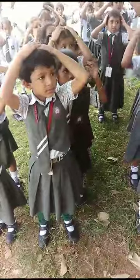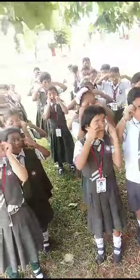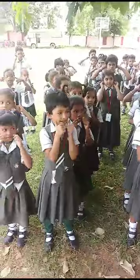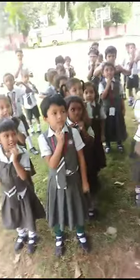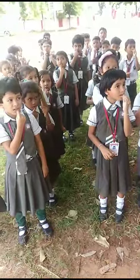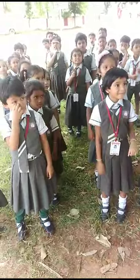Head, hair, forehead, eyebrow, eye, nose, ear, chin, lip, upper lip, lower lip, teeth, tongue, mouth.